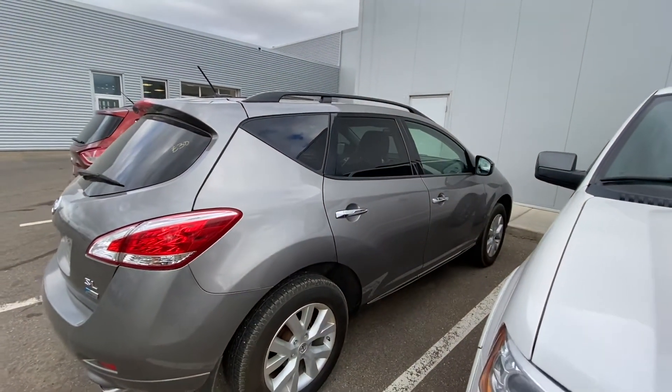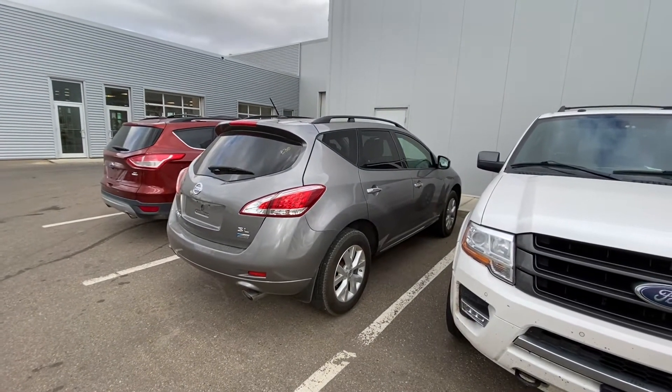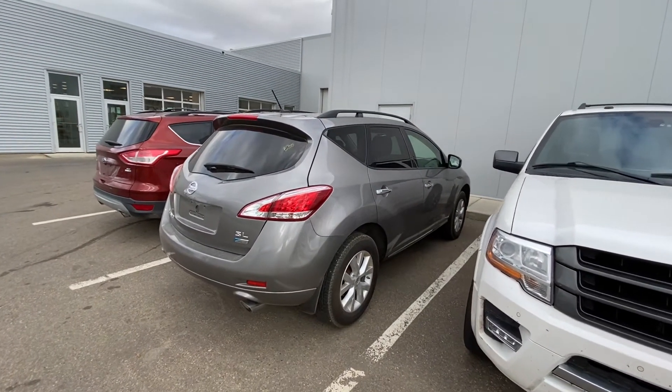Give me a call at 780-769-0060 and we can book you in for an appraisal on your Jeep Compass and book you in for a test drive on this beautiful Murano. Talk to you soon Don.